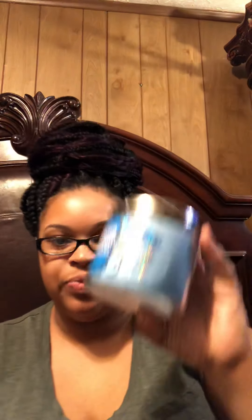The next one is Frosted Coconut. I smelled this one yesterday and it smells so soft and pretty, and I was like, I really like this, so I'm going to get two of them. The fragrance notes are toasted coconut, vanilla musk, and whipped cream.